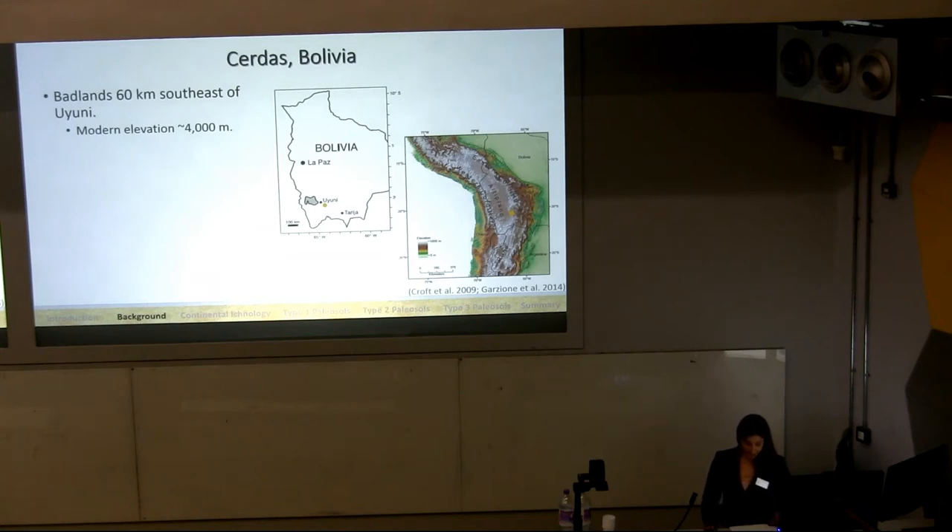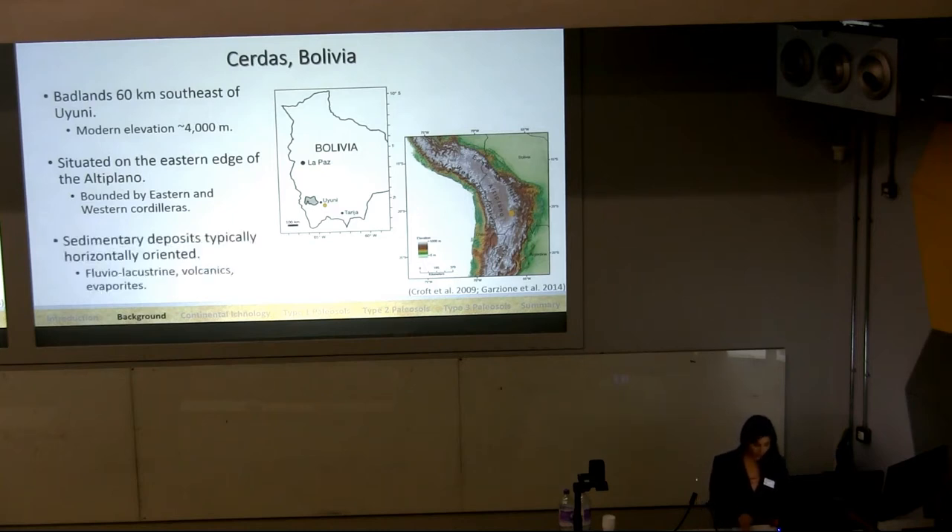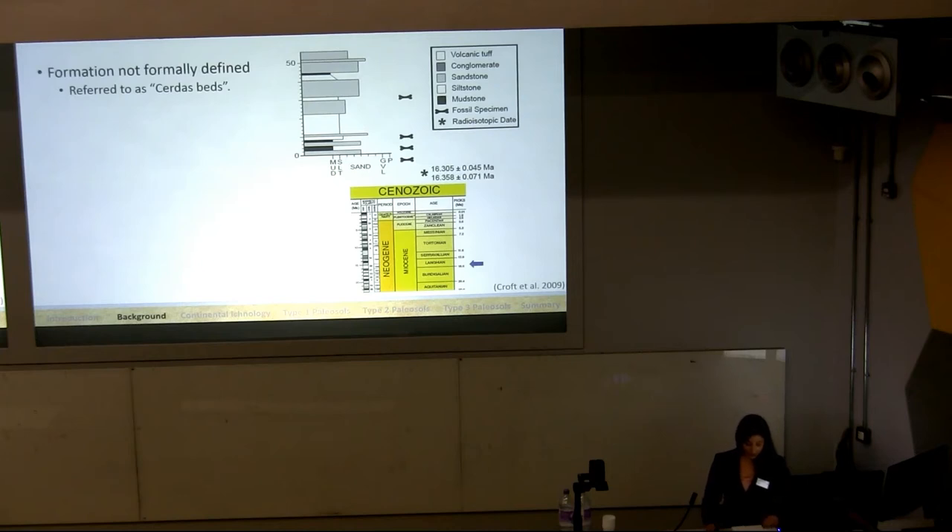The Cerdas locality is composed of badlands located approximately 60 kilometers southeast of Uyuni, which is where the Salt Flats are, at a modern elevation of right around 4,000 meters. Cerdas is situated on the eastern edge of the Bolivian Altiplano, which is a 200-kilometer-wide east-west trending basin bounded by the eastern and western Cordilleras. Neogene sediments deposited within the Altiplano were sourced from the Cordilleras and are typically horizontally oriented, composed of fluvial lacustrine sediments, volcanics, and continental evaporites. The formation that includes the sedimentary units of Cerdas is not formally defined, and as a result these units are informally referred to as the Cerdas beds.